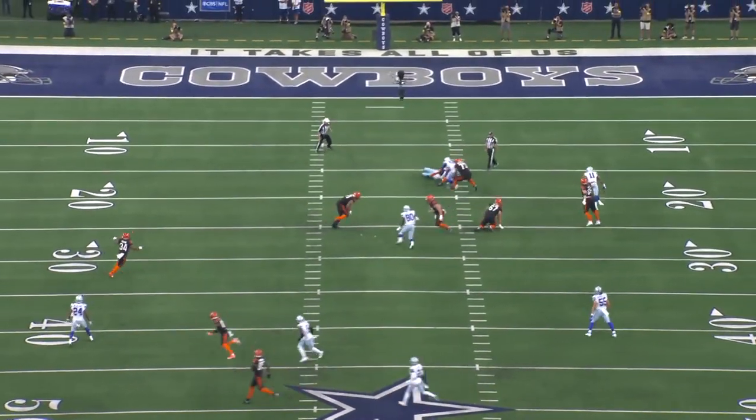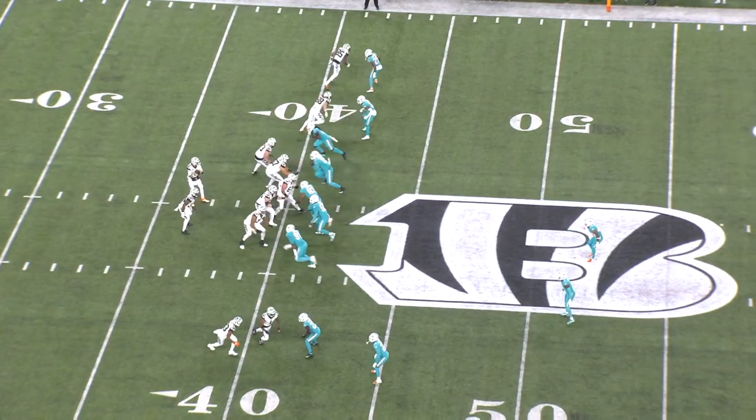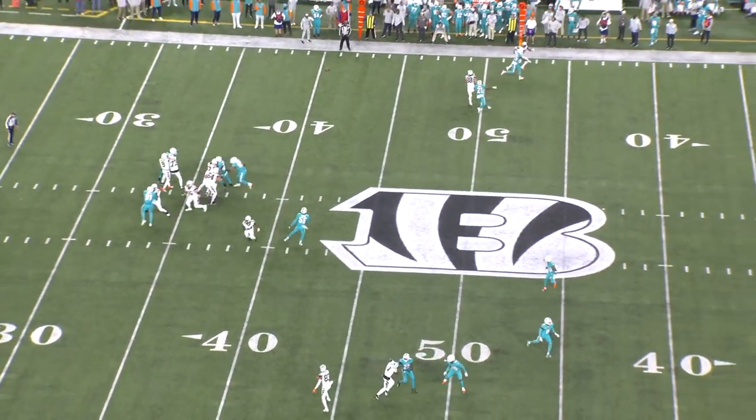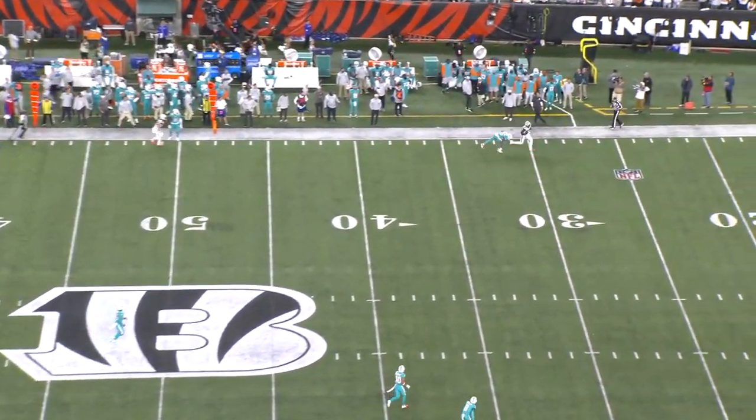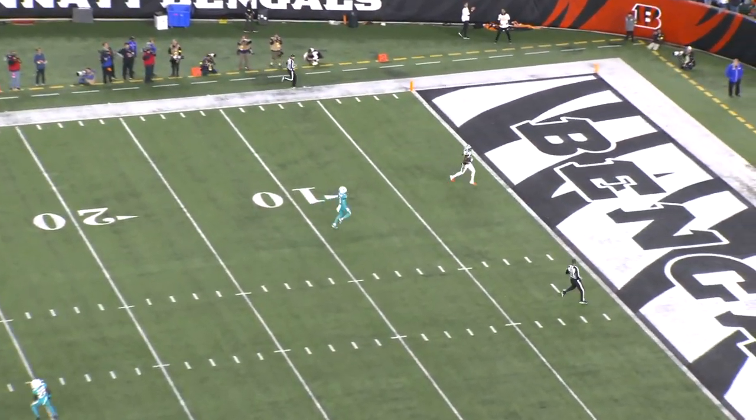But Cincinnati has also been struggling with the adjustments opposing defensive coordinators have made since last season. So in this video, we're going to answer two questions: what are defenses doing to slow down Cincinnati's passing game, and what adjustments and improvements do they need to make going forward?